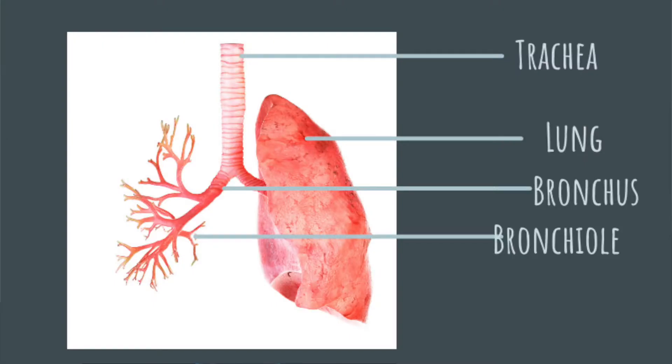That airflow, once coming into the lungs, goes through the mouth, through the voice box, through the trachea — the windpipe — and then splits into two main bronchi, which are additional tubes that go down into the lungs. It splits even further into what's called bronchioles. On top of the trachea sits the voice box.